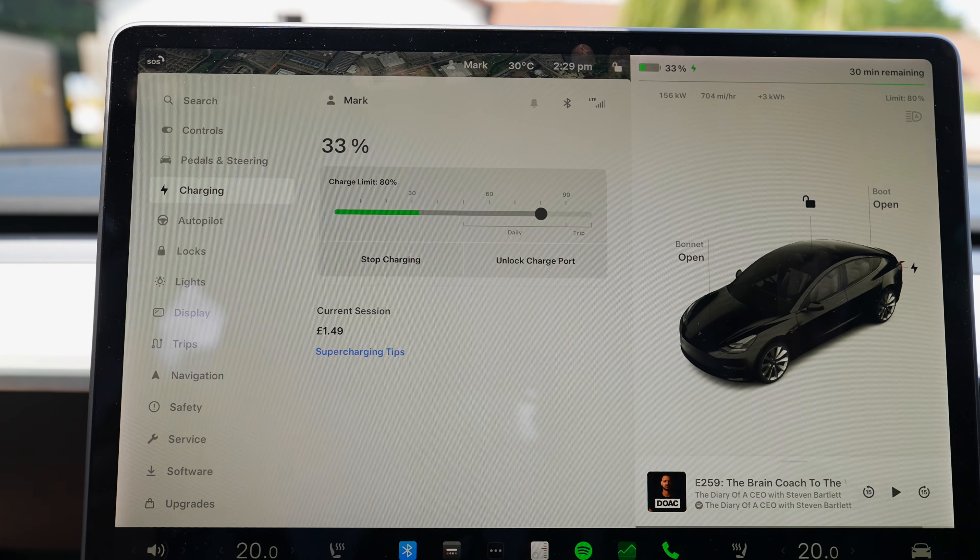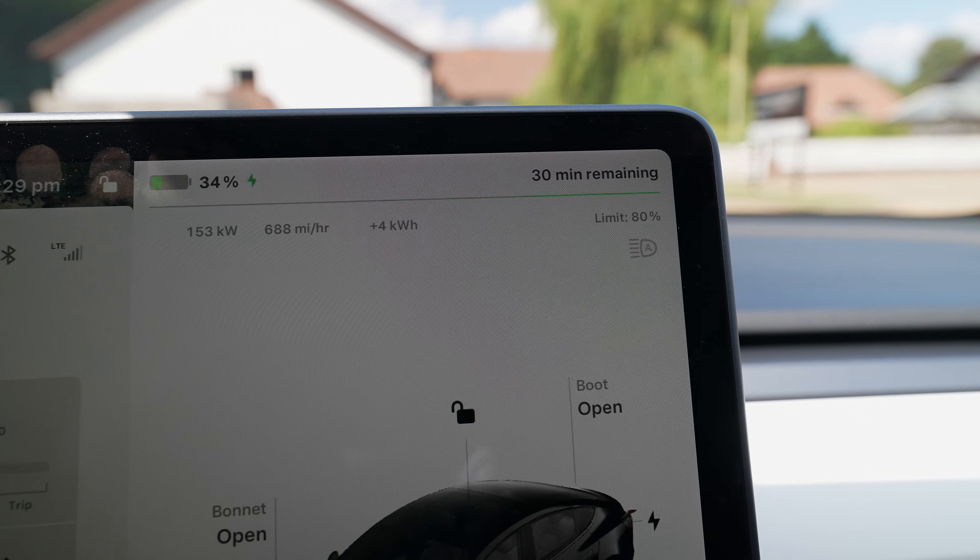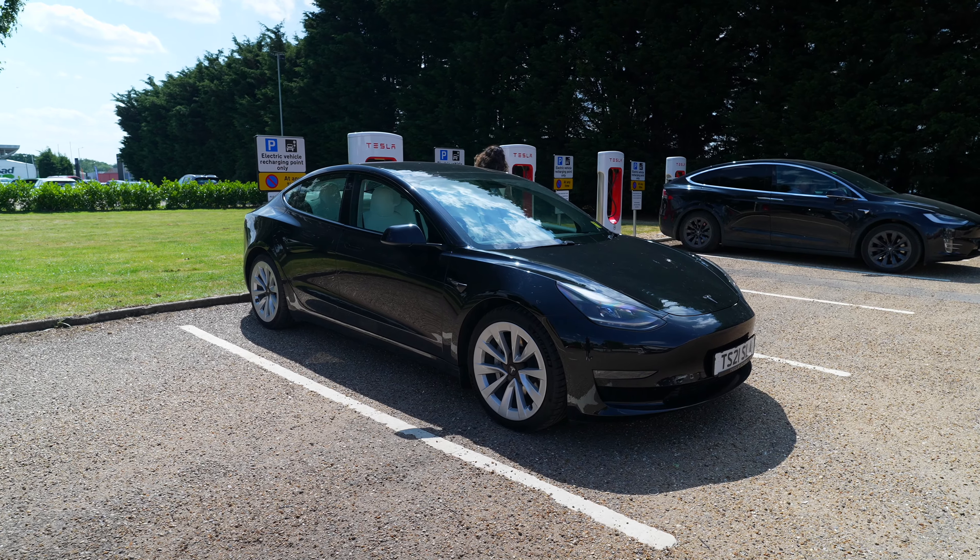We've just arrived and plugged in at the Kingslyn Supercharger. We're currently charging at 161 kilowatts, it says it's going to take 30 minutes to get us to 80%. This is one of those chargers where you have to register your car at the hotel reception, so we're going to do that now, have a little break for 25-30 minutes and then get back in the car.